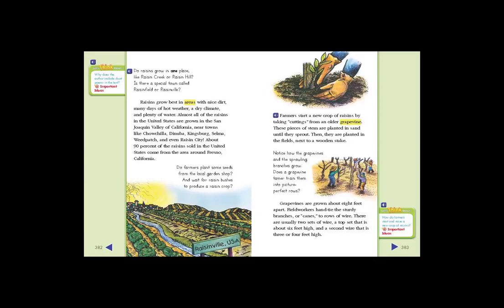Almost all of the raisins in the United States are grown in the San Joaquin Valley of California, near towns like Chowchilla, Dinuba, Kingsburg, Selma, Weed Patch, and even Raisin City. About 90% of the raisins sold in the United States come from the area around Fresno, California.